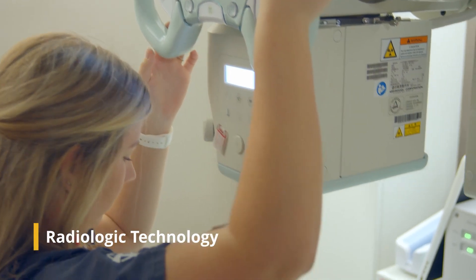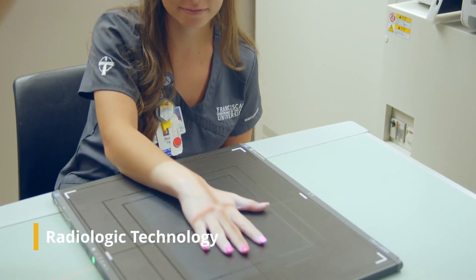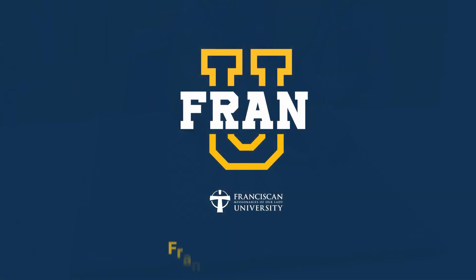The Radiologic Technology Program at FRAN U offers academic and personal development for success as a health care professional. Take a look inside FRAN U and discover your future.